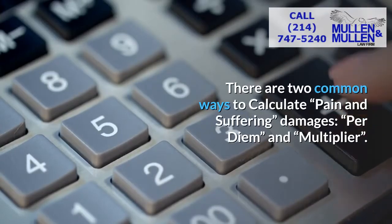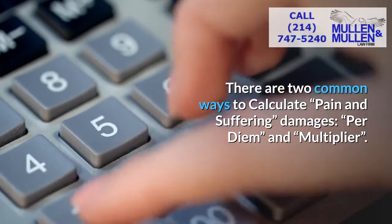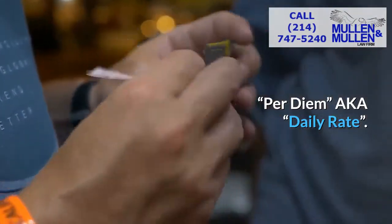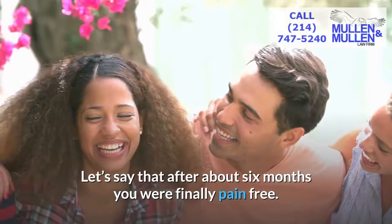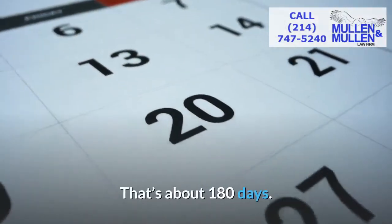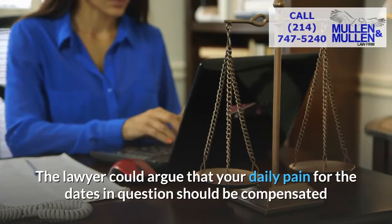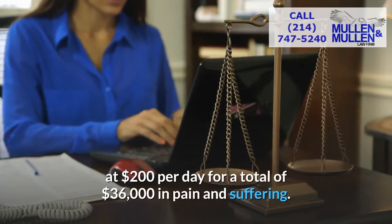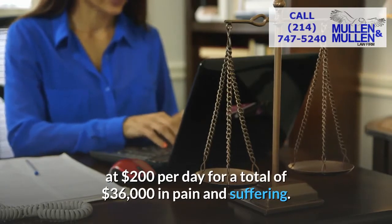There are two common ways to calculate pain and suffering damages: per diem and multiplier. One — per diem, aka daily rate. Let's say that after about six months you were finally pain-free. That's about 180 days. The lawyer could argue that your daily pain for the dates in question should be compensated at $200 per day, for a total of $36,000 in pain and suffering.